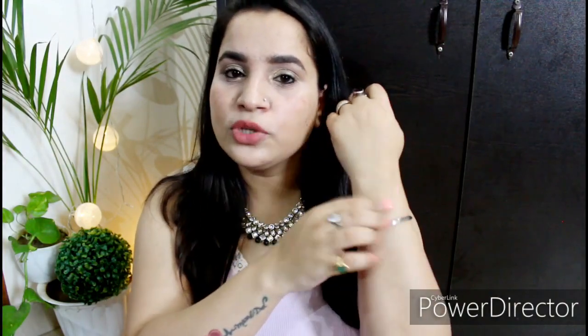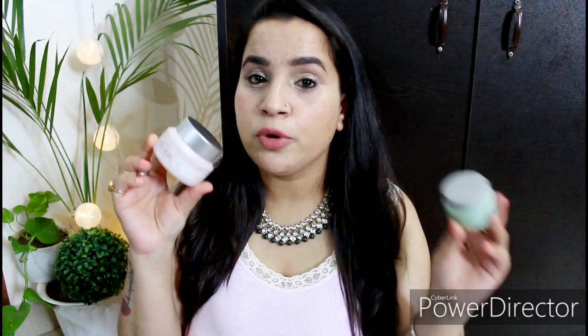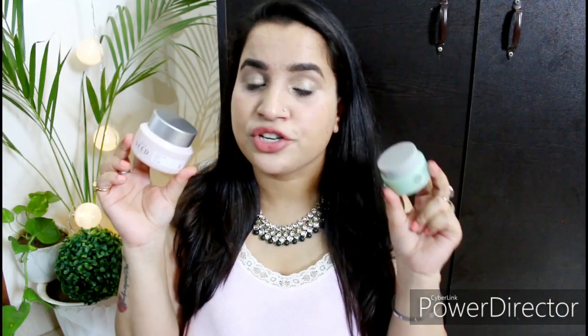Once absorbed, both feel very lightweight on the skin — neither feels heavy or greasy. Both are very good on the skin and keep it hydrated throughout the day. These two products are suitable for all skin types. If you have normal to oily skin, you're going to love both of them. But if you have very very dry skin, I think these are not sufficient for you.